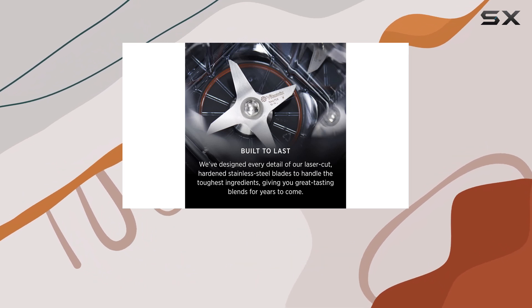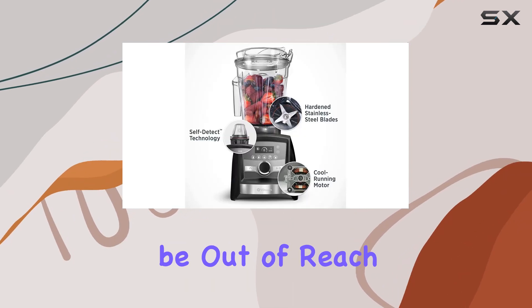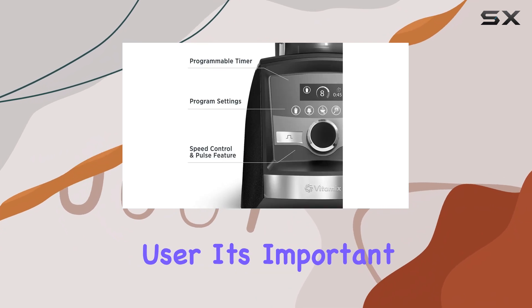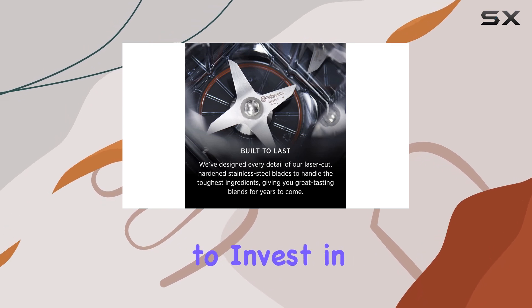However, the high cost of this blender is a significant factor to consider. It is a luxury appliance, and the price may be out of reach for many. Additionally, if you're an existing Vitamix user, it's important to note that the Ascent Series is not compatible with older Vitamix accessories, so you may need to invest in new attachments.